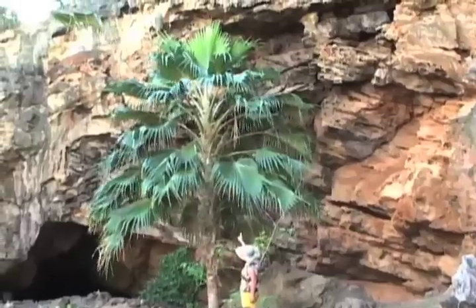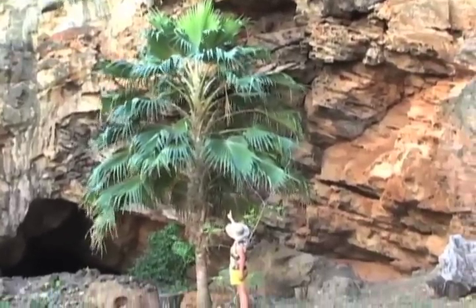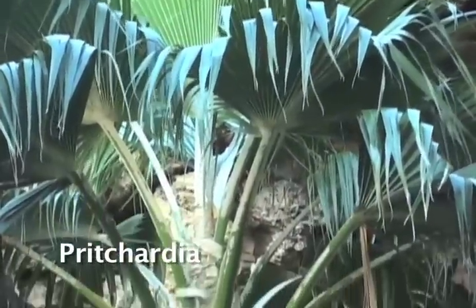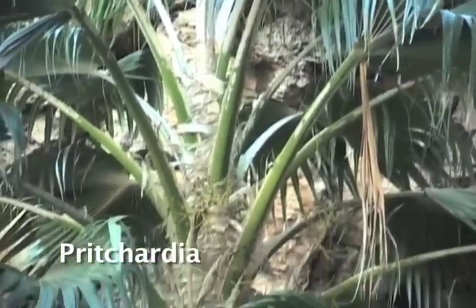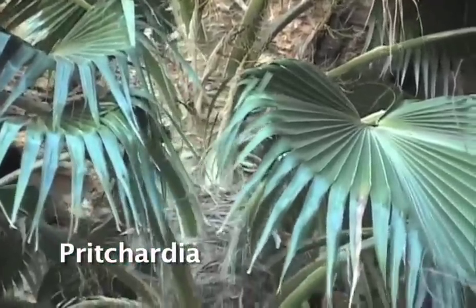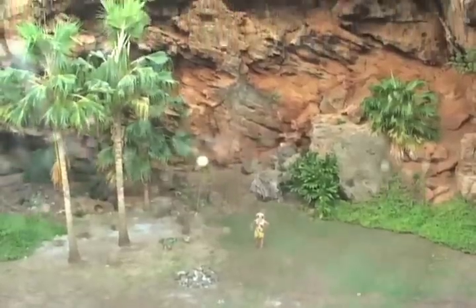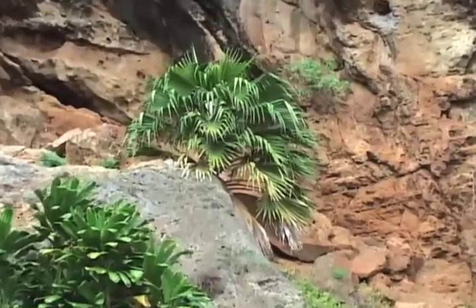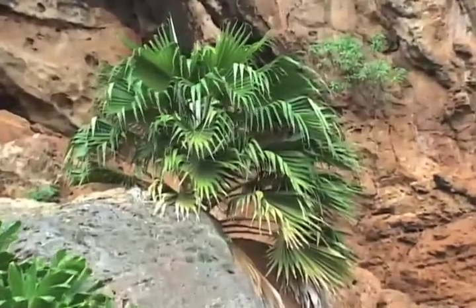From looking at our fossil seeds, this is the Pachardia that was growing here. There are only two of this particular Pachardia left growing in the wild, and they're on the island of Niihau. We have about 60 that are growing on site right now. We put them in the ground here and they do incredibly well. We have collected many pounds of seeds off of them, germinated those seeds, and are planting more and more, both here at this site and at another restoration site.